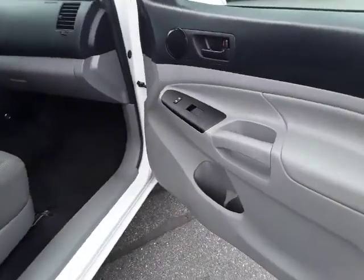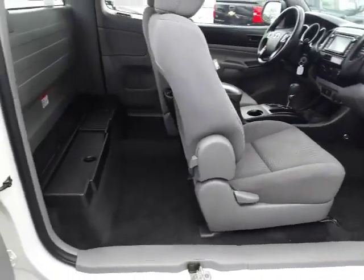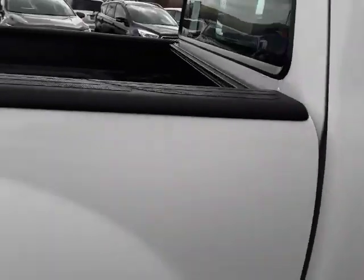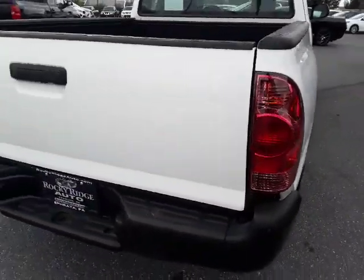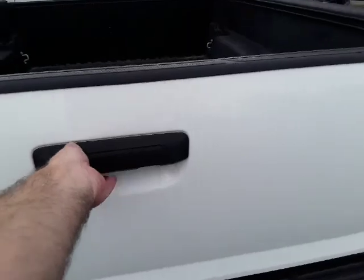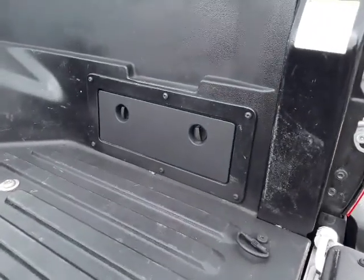It's nice that this truck has power equipment on it. The truck is priced to sell — the body is very nice on it, no real dents or scratches. I mean, you might see something, but it's in really nice shape. Let's open up the bed. I love these storage pockets — there's one there and there's one there.